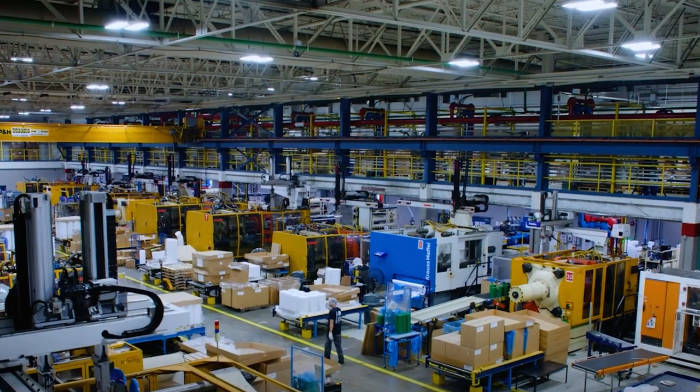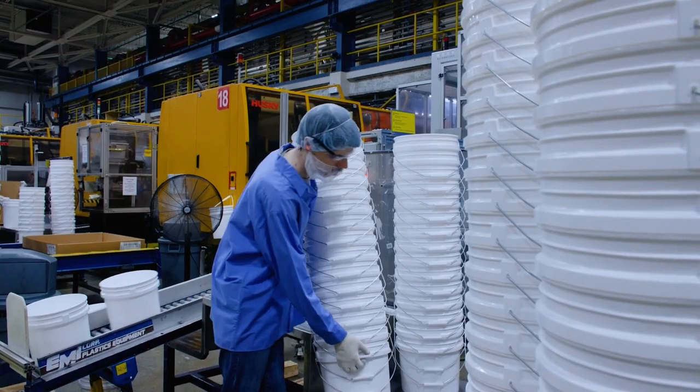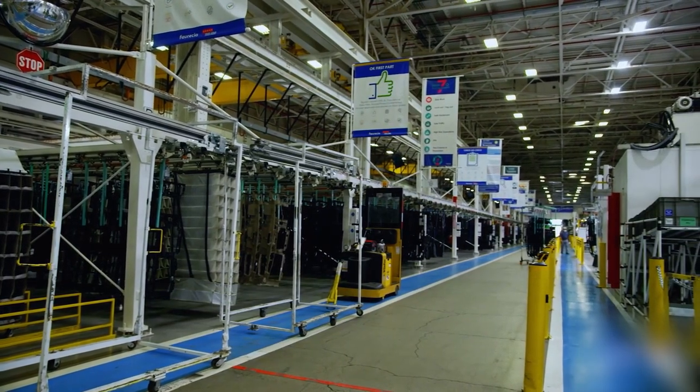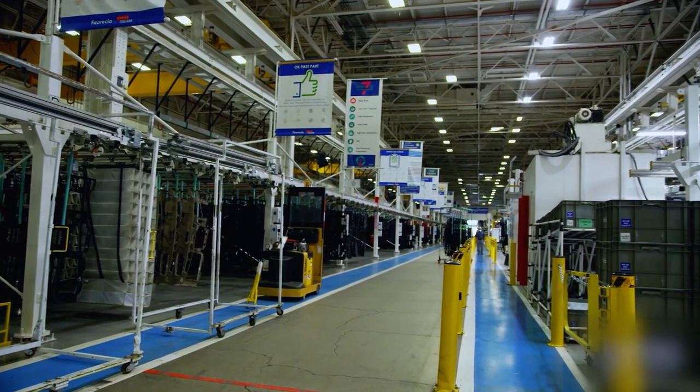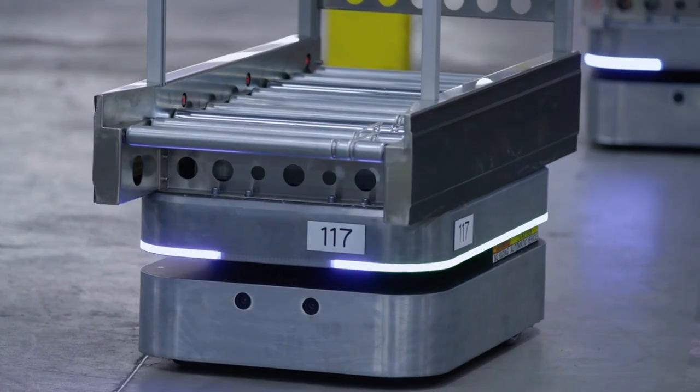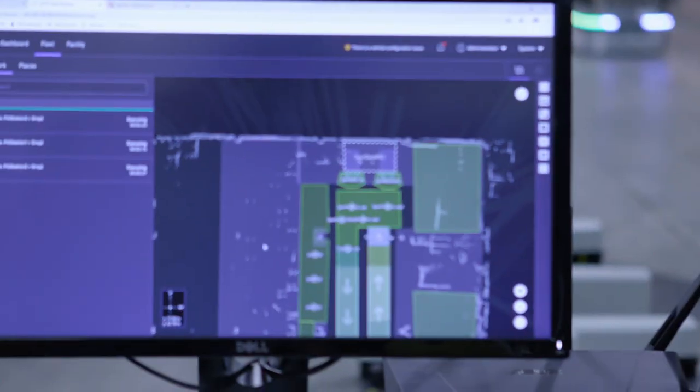Auto Fleet Manager centralizes two-way communication across the entire facility. This minimizes manual work and reduces programming overheads, allowing manufacturers to start moving materials within days, not weeks. Here are three ways Auto makes it easy to integrate AMRs into your facility.